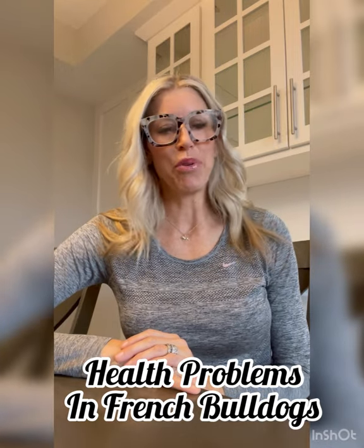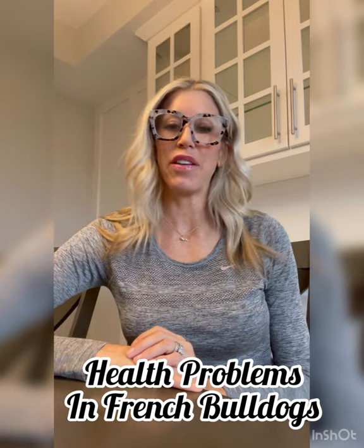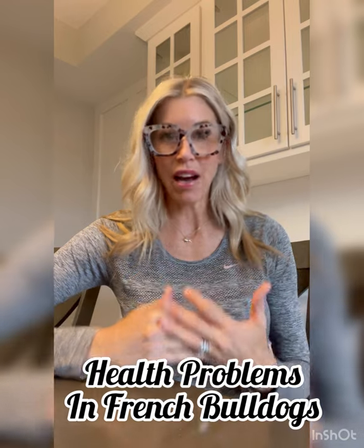Hey everyone, it's Ali with Bold North Frenchies. I wanted to do a quick video today on some of the most common health problems with French Bulldogs. This is not saying that if you have a French Bulldog you're going to have any or all of these problems, but I think it's important to understand what to look for in the breed and to be aware of it and how you can treat it.